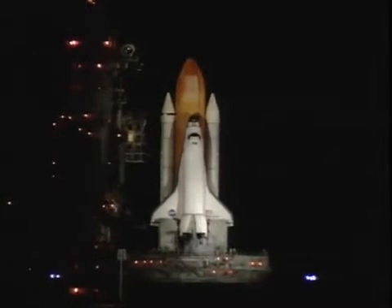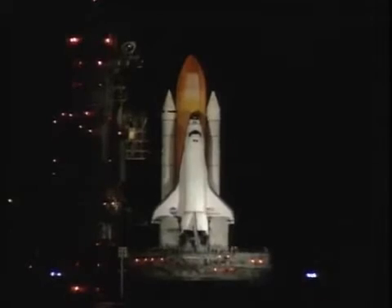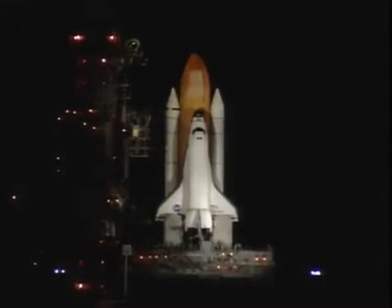Standby for the handoff to the onboard computer. Handshake has occurred. T-minus 30 seconds and counting. 25 seconds. Firing chain is armed. Sound suppression water system activated.